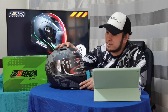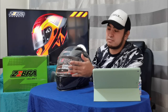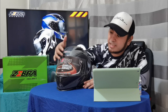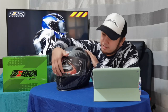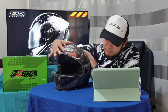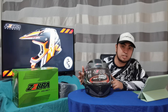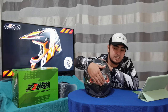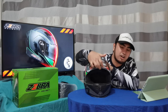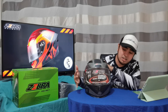Let's check na natin yung helmet in a detailed way. Una-una, pumunta muna tayo sa visor. Ang pinaka nakakabit na visor niya is clear visor. Pag in-open mo, maganda yung pinaka connection niya dito dahil snappy siya — hindi tulad ng ibang helmet na hindi naglalak. Gusto ko yung naglalak para alam ko kung naka-close na or naka-open.